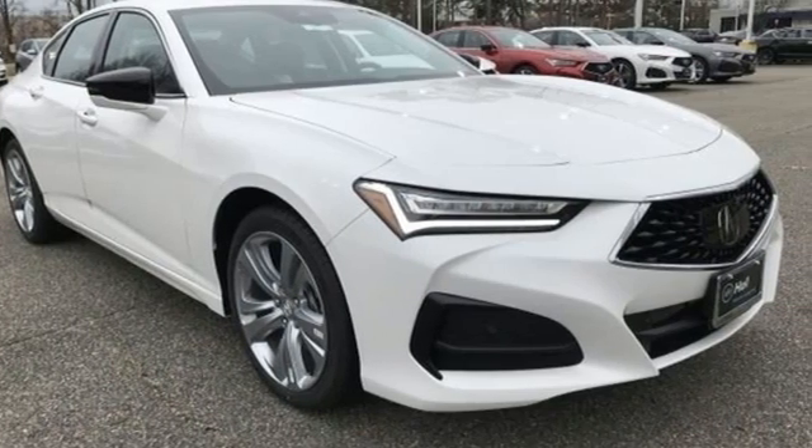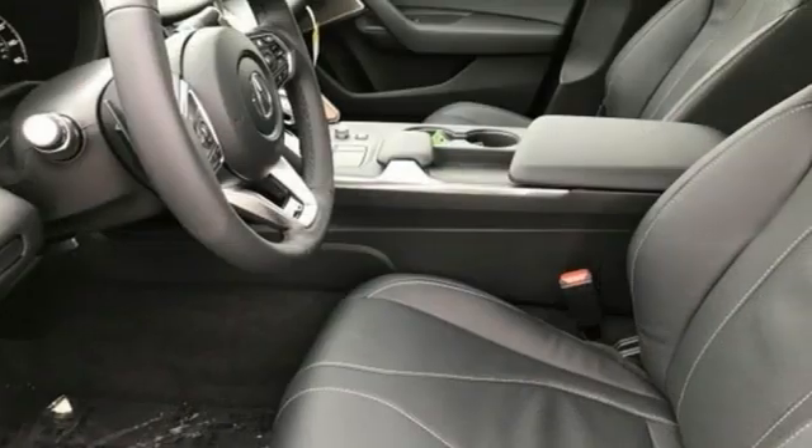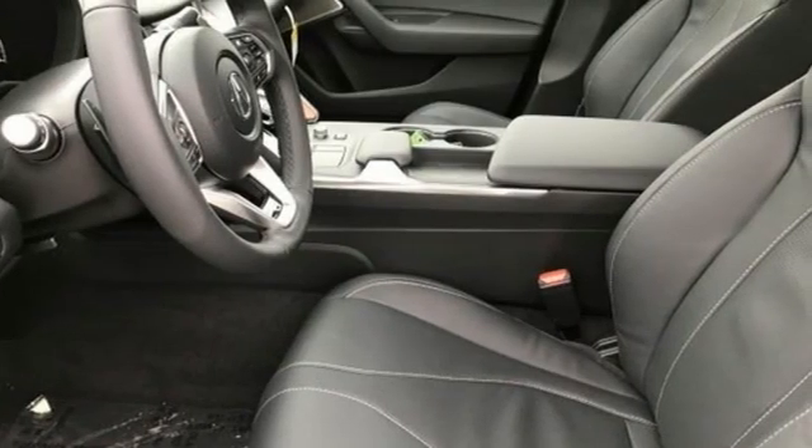Acura has a legacy of innovation, a legacy that continues here. Someone is going to drive this fantastic vehicle off the lot — it should be you. Test drive it today.